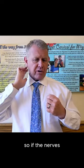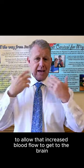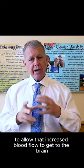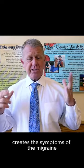So if the nerves do not send the message to the blood vessels to dilate, as they should, to allow that increased blood flow to get to the brain, then that lack of blood flow creates the symptoms of the migraine.